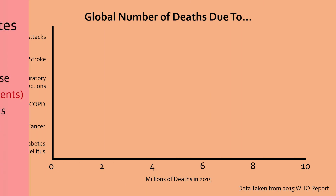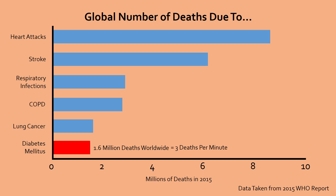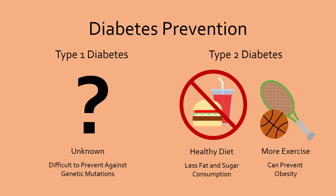However, despite our best efforts, diabetes is the sixth leading cause of death worldwide, with three people dying from diabetes complications every minute. Therefore, the best treatment of diabetes is to prevent diabetes from occurring in the first place. Though no prevention method is known for type 1 diabetes, frequent exercise and a healthy diet drastically reduces the risk of the much more common type 2 diabetes.